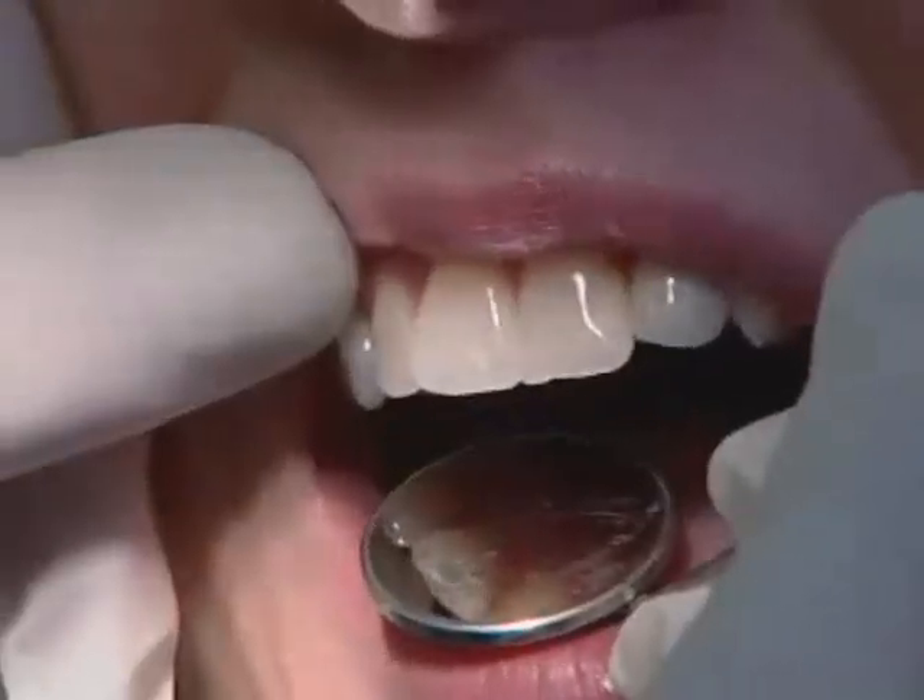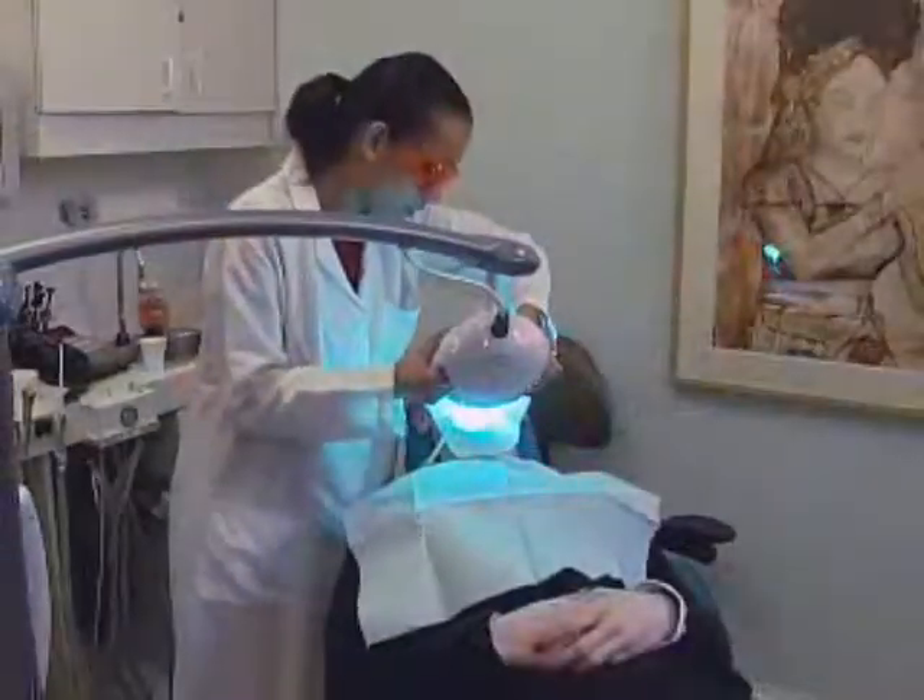Dr. Gala Bevan says, while many people use it as their principal whitening agent, some will also use it as a touch-up — brides, reunions, job interviews, important dates, things like that. They'll come in and do a Quick White, which is why we call it a Quick White. It's easy.